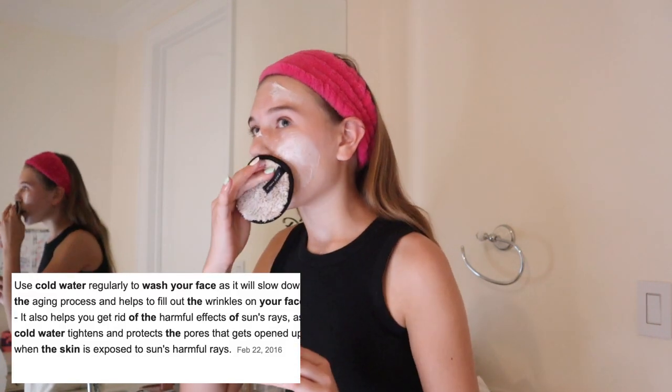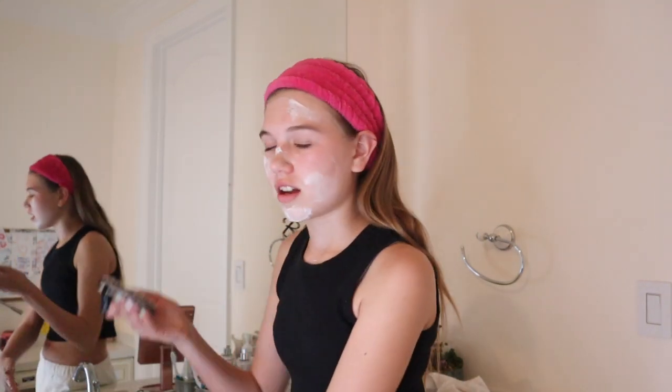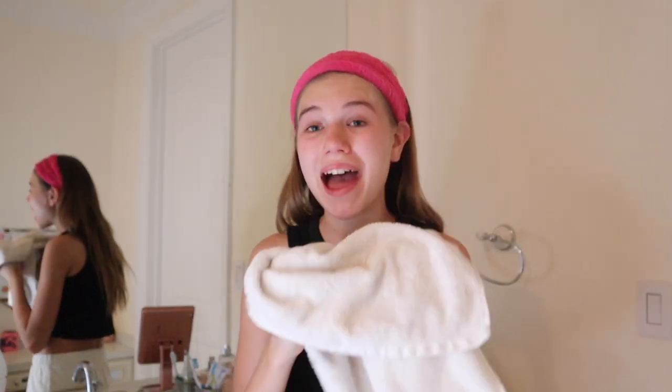I'm going to keep this face mask on for around 10 minutes — the packaging says 10 to 15 minutes. Setting a timer for 10 minutes. My timer just rang and I'm a little sad to take this face mask off because it feels so cooling and hydrating. I'm using an old Face Halo to remove it because I don't want to ruin my new ones. I take a little bit of warm water — actually, it's really important to use cooler or room temperature water to wash your face because hot water is not good for your skin. Then I'm patting my face dry.